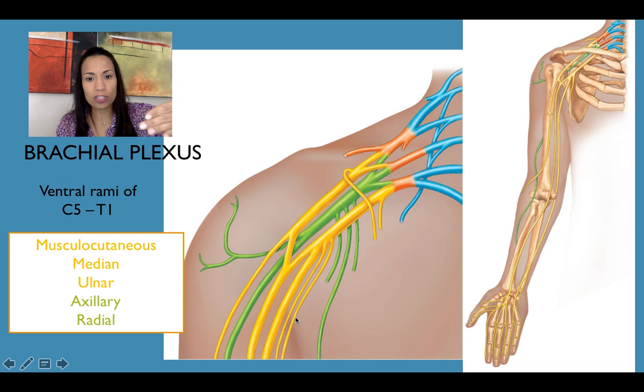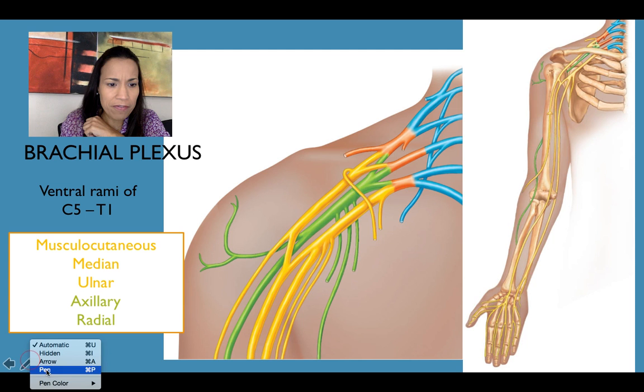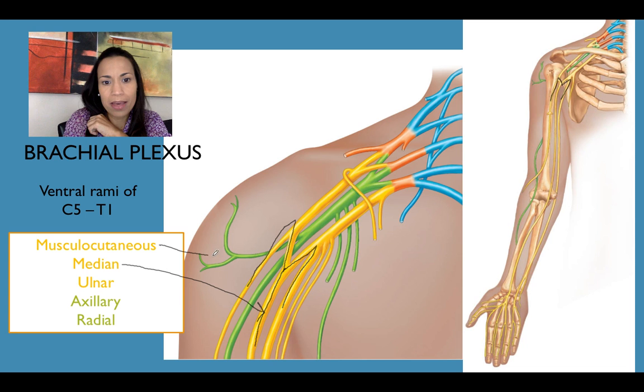All the yellow branches are anterior and all the green nerves are posterior. The best way to identify these nerves is to locate the M shape. Right in the middle of that M is the median nerve. The lateral one is the musculocutaneous nerve. The medial one — since the ulna is on the medial side — is the ulnar nerve. Those are the three anterior branches of the brachial plexus.